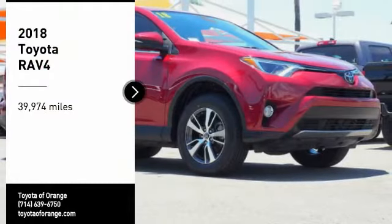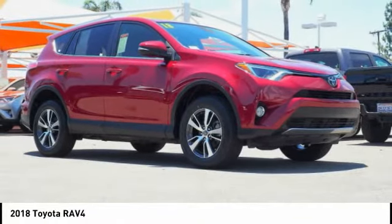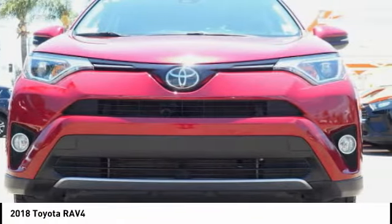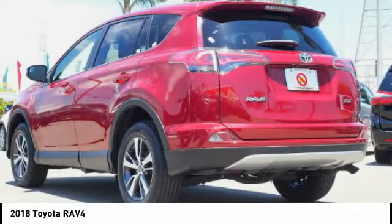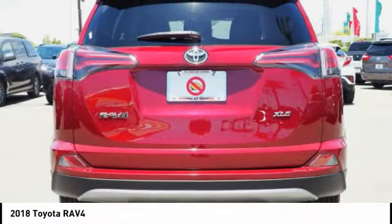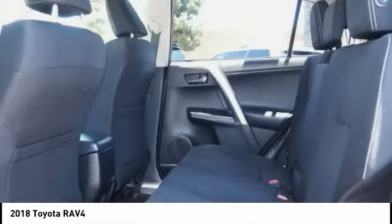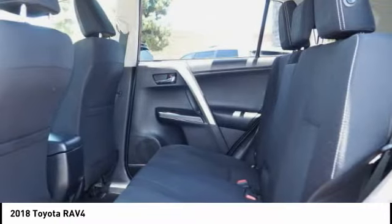Take a ride in the 2018 RAV4. The RAV4 is one of the most fuel efficient SUVs in its class. Versatile and efficient, the RAV4 mixes the comfort and drivability of a sedan with the benefits of an SUV. This highly evolved, well-packaged crossover SUV lets you have it all.